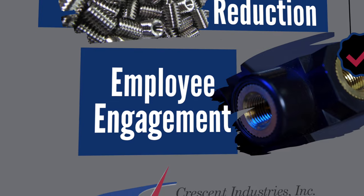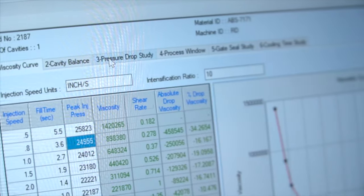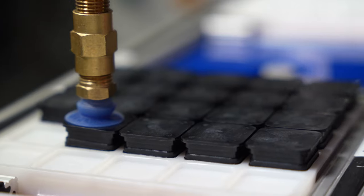For example, our entire supply chain office is now its own QRM cell, meaning we can really efficiently purchase raw materials, effectively schedule, and ultimately reduce lead times to get our customers their parts as quickly and efficiently as possible.